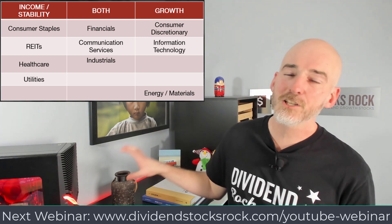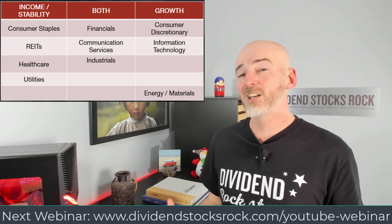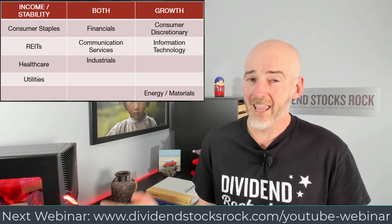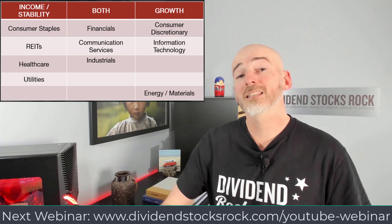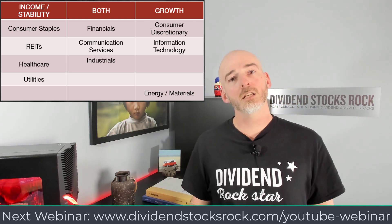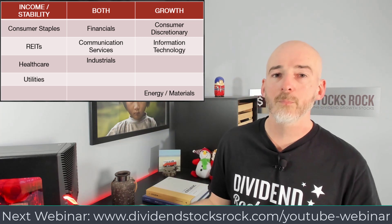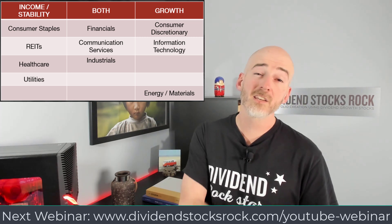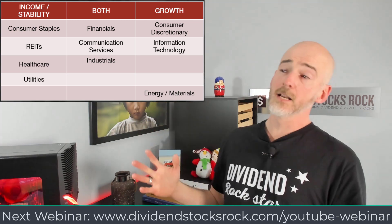I've put energy and materials at the bottom of the chart — still growth, but from a dividend grower perspective, those two sectors are not my favorites. They're super volatile and commodity prices go up and down, making it hard for businesses to generate cash flow consistently. When prices go up, they look like geniuses — they pay down debt, buy back shares, increase dividends. When commodity prices go down, they get into debt, run short on cash flow, and cut their dividend. You just need to be smart enough to buy at the bottom and sell at the peak.